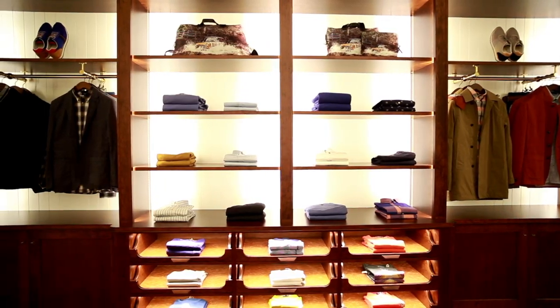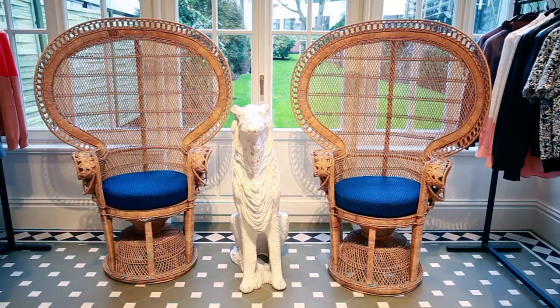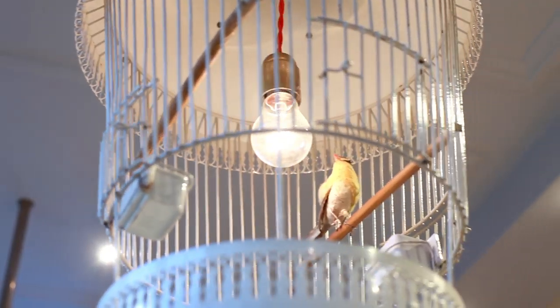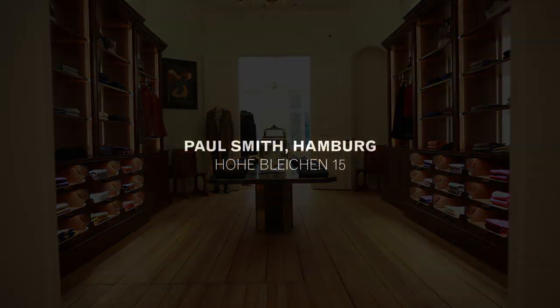We're selling clothes for men and women. We're selling accessories for men and women. But also there'll be items of furniture for sale, objects, jewellery, curiosity. If you are in Hamburg, please go and visit because it's one of the best. It's great.